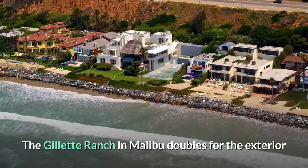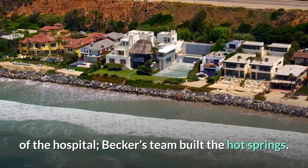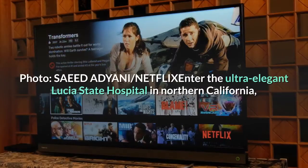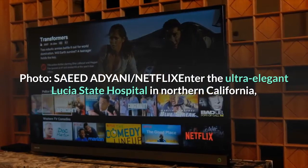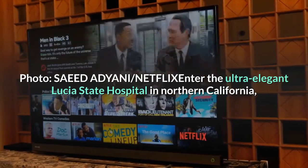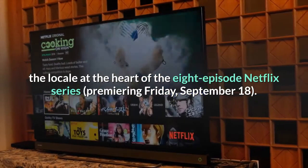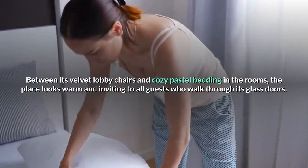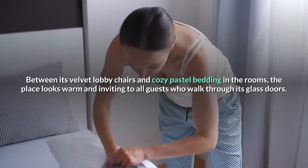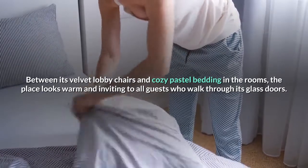The Gillette Ranch in Malibu doubles for the exterior of the hospital, and Becker's team built the hot springs. Enter the ultra-elegant Lucia State Hospital in Northern California, the locale at the heart of the eight-episode Netflix series premiering Friday, September 18. Between its velvet lobby chairs and cozy pastel bedding in the rooms, the place looks warm and inviting to all guests who walk through its glass doors.